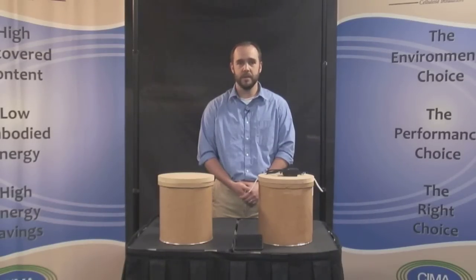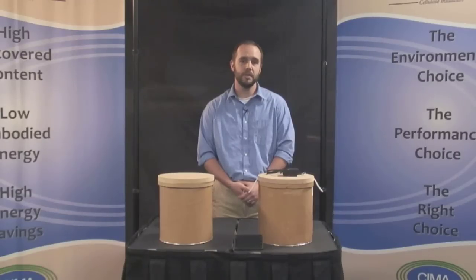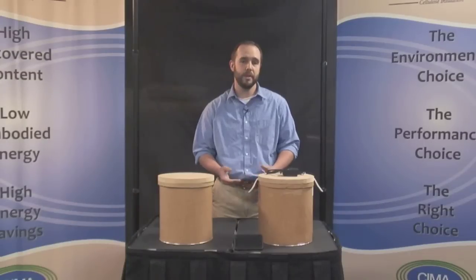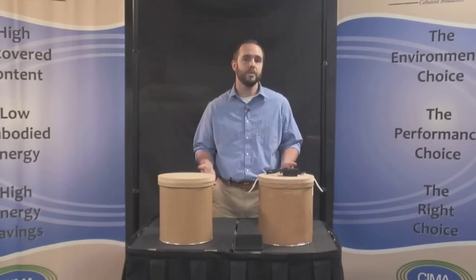Today we are comparing the soundproofing qualities of cellulose insulation and fiberglass insulation. This simple but effective test represents airborne sound transmission through a typical wall with two-by-four studs.